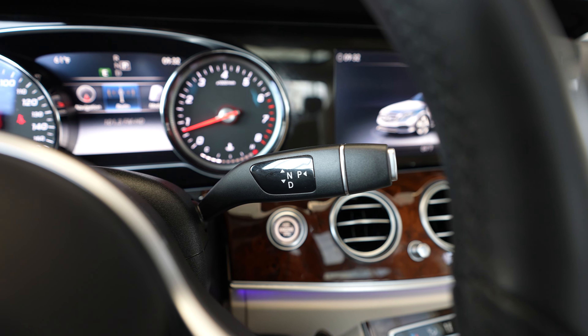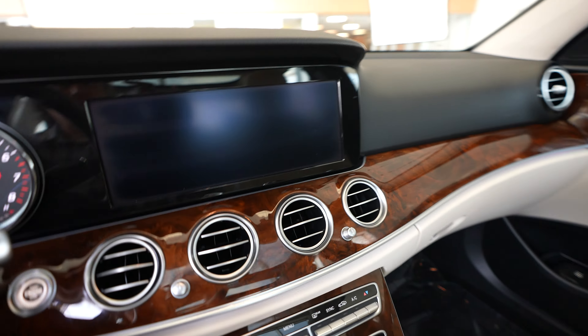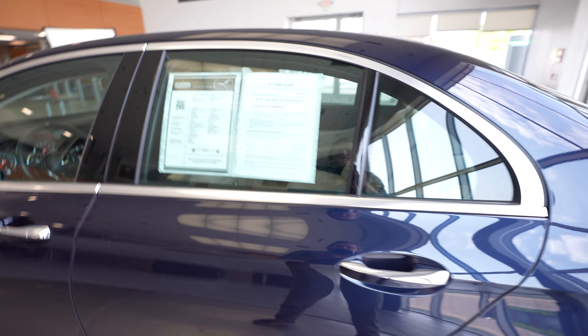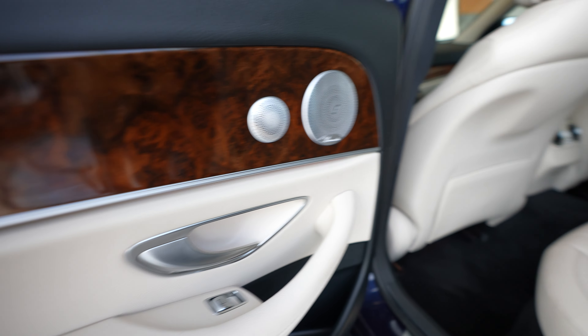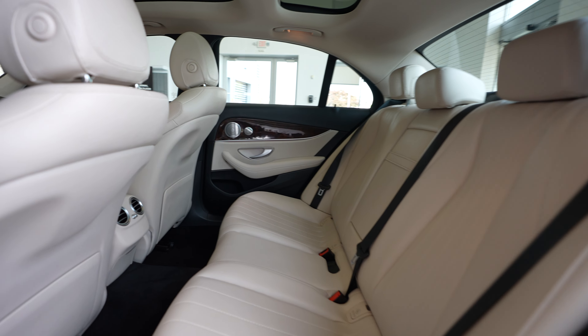We also have our shifter right here. Let's go ahead and hop out and show you the rest of the vehicle. We won't go over all of the features here today — if you're interested in learning more, just reach out to us. We'd love to walk you through any of the features or even set up a test drive so you can see this E300 in person.